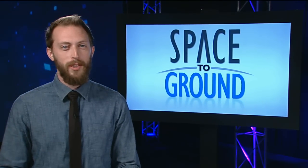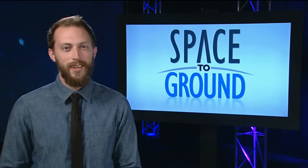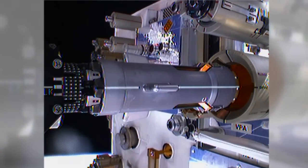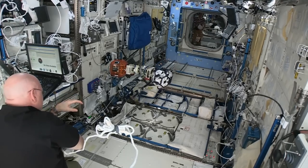Robots on the station are testing new technologies that could one day send repair droids to satellites in space. The robotic refueling mission picked up again this week, which uses the station's two-armed mechanical handyman, Dexter, to show how future robots could repair and refuel satellites in space.